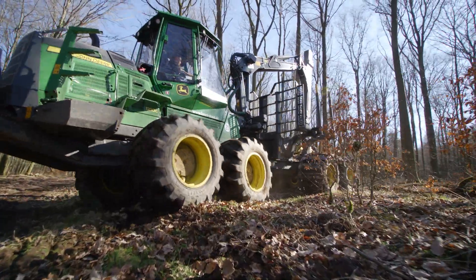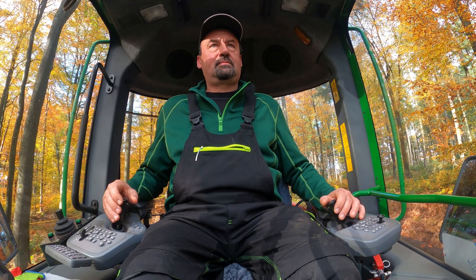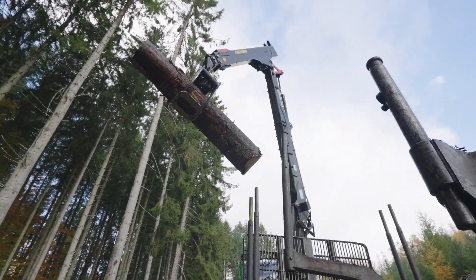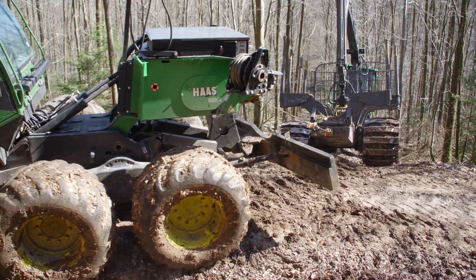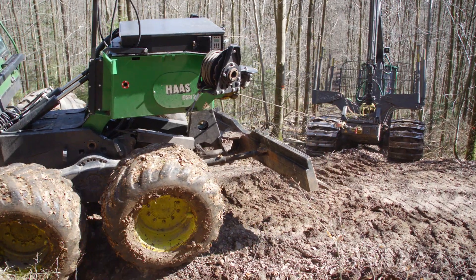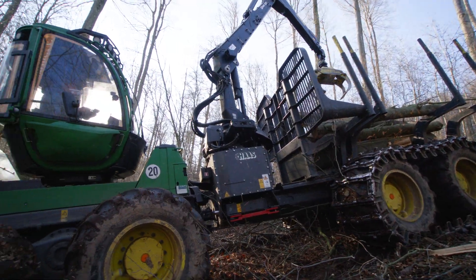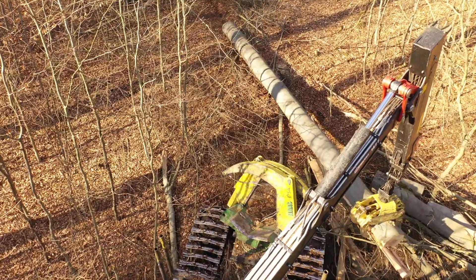Today, forest machines are truly high-tech vehicles that often work under the toughest conditions in our forests. In this two-part series, we accompany the Hessen forestry company Wolfgang Lauer's team during logging in challenging terrain, and show how the forwarder was modified for its universal tasks.